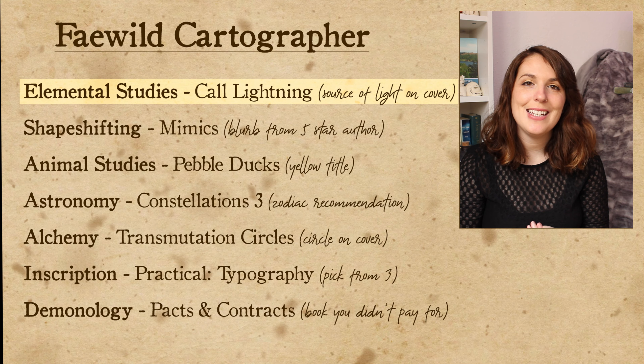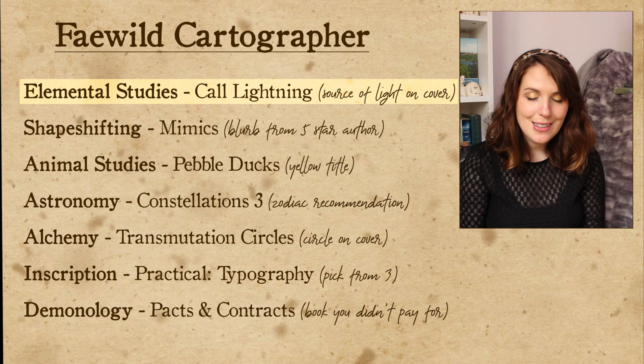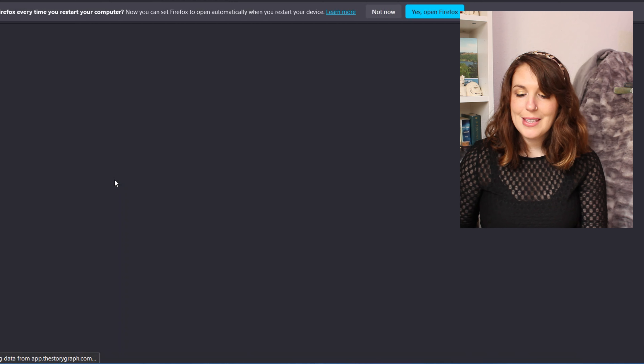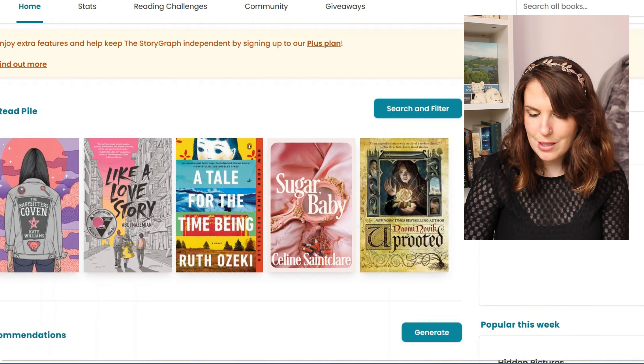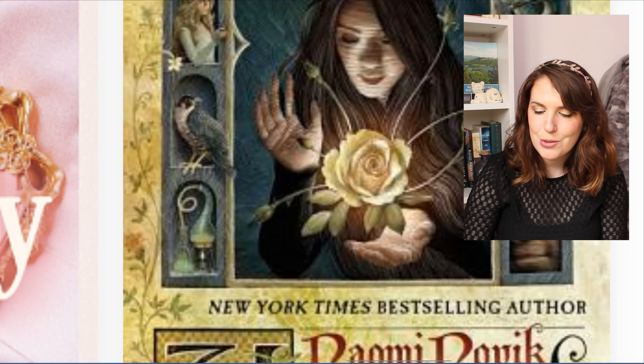I will be picking a challenge and then whatever book pops up on that list that fits that challenge will be the book that I read in April. So the first class that I need to take is elemental studies and we'll be learning how to call lightning. So we are going to open Storygraph and this is the first list it has given me. Would we consider a glowing rose a light source or should we be looking for a more traditional kind of light source?